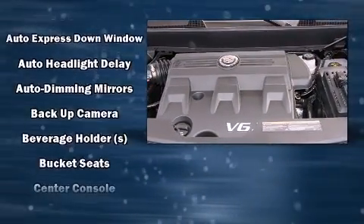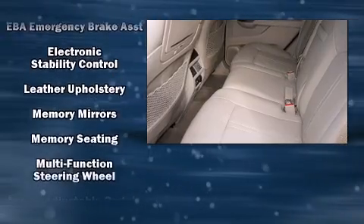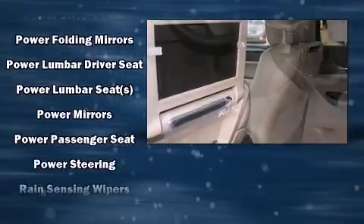Passengers are protected by various safety and security features, including dual front impact airbags, head curtain airbags, traction control, brake assist, a panic alarm, OnStar, and four-wheel disc brakes with ABS.